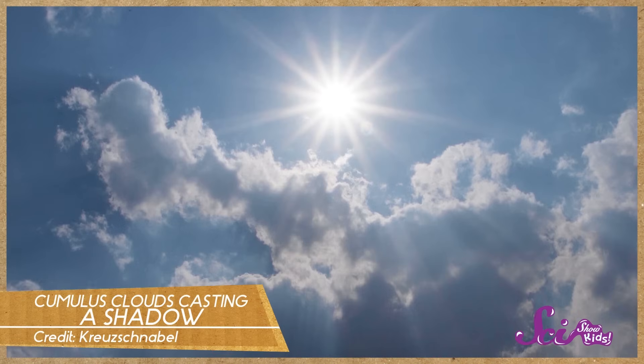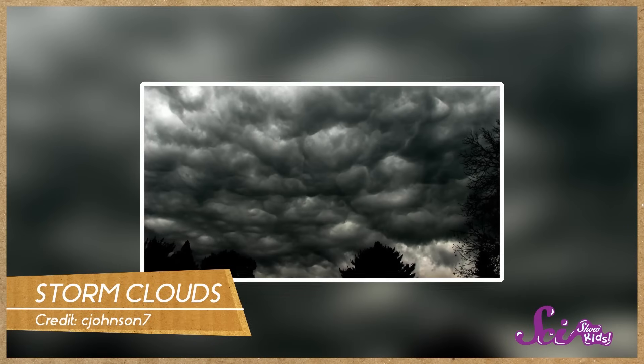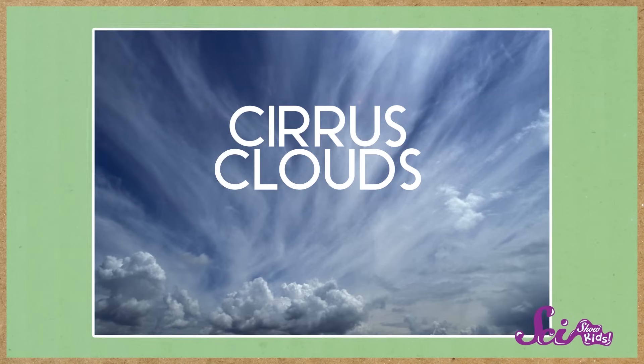They're usually bright white, and they're thick and dense enough that when one passes in front of the sun, it can cast a shadow. These clouds usually mean nice weather, but beware. When you start to see a cumulus cloud grow tall and turn dark gray, it can produce a big storm, with lots of thunder, lightning, and pouring rain.